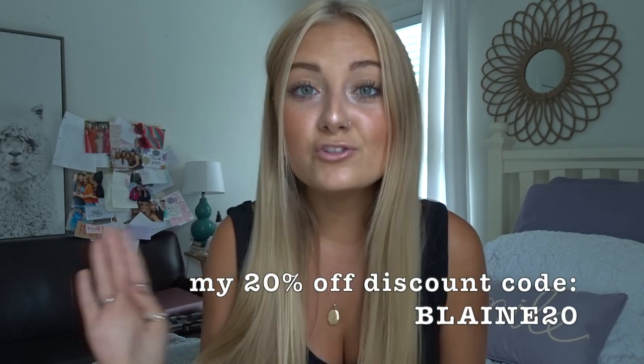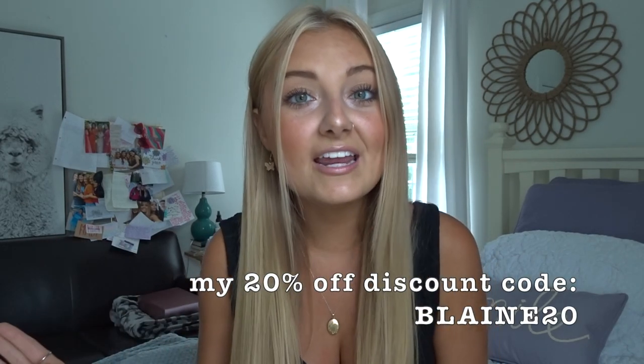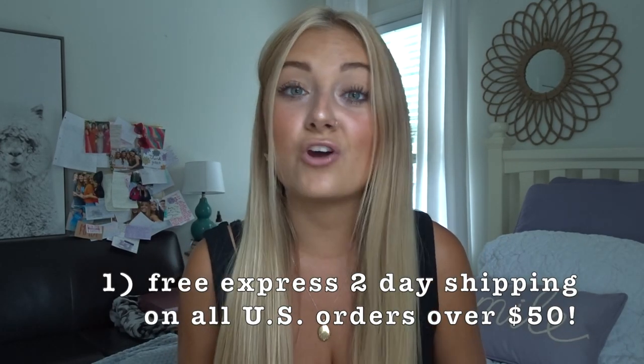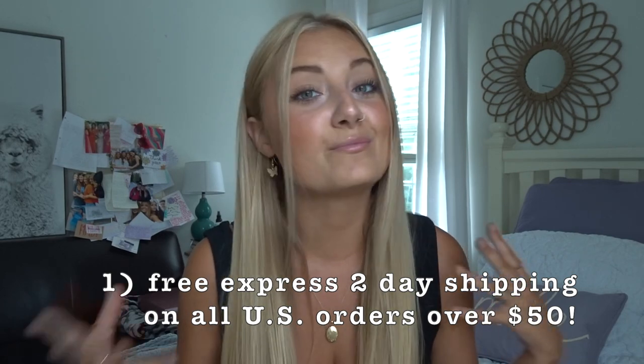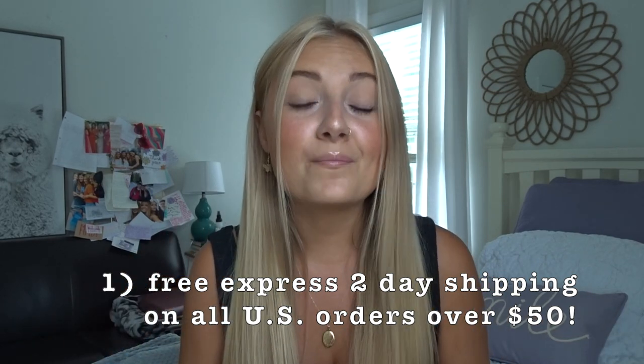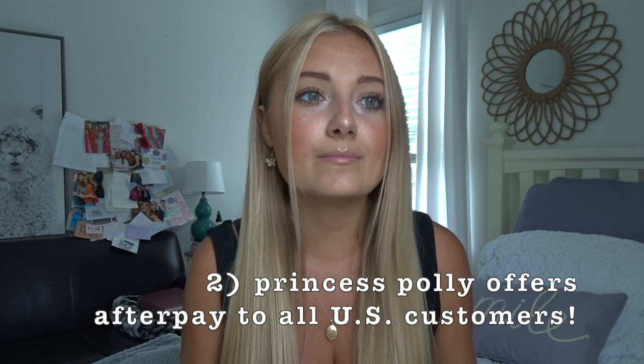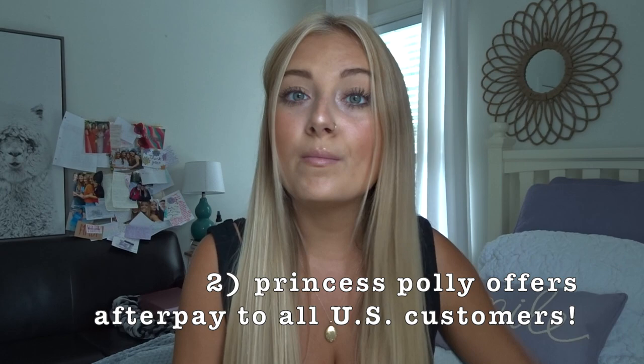Before we get into the video, I do want to mention that I have a discount code — it is BLAINE20, I'll have it written across the screen. Also, some things to keep in mind with Princess Polly: they offer two-day free express shipping on all orders in the U.S., so you get your items super quick. They also offer Afterpay, which is so helpful if you don't have the money at the moment. Those two details really sweeten the deal, so make sure you use my discount code.